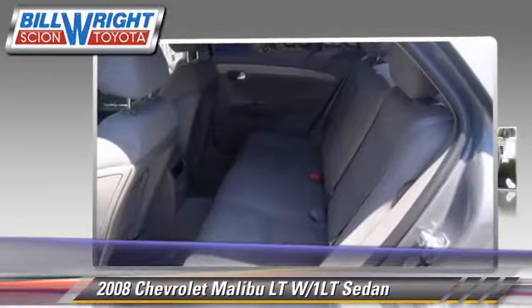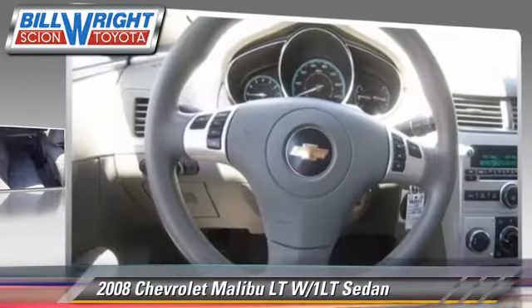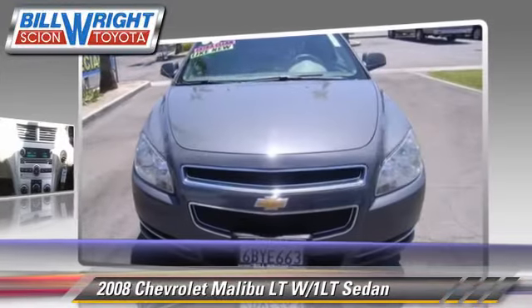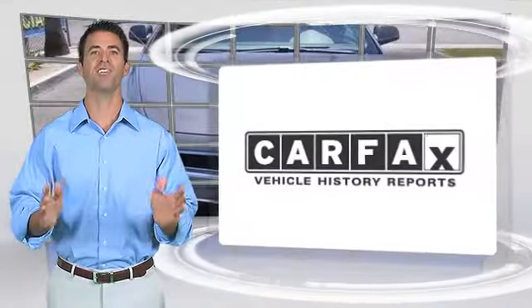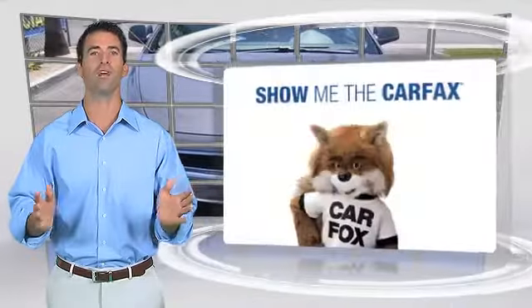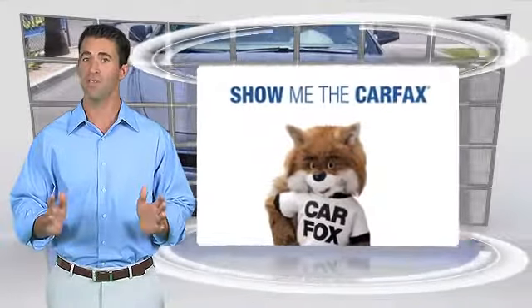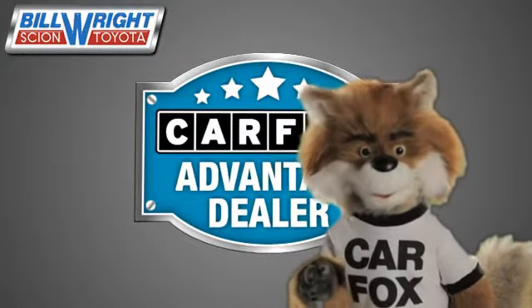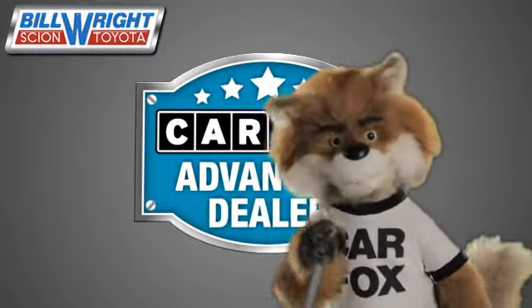Give us a call to schedule your test drive today. Here's another high-quality vehicle with a clean Carfax vehicle history report. Be sure to find a complimentary copy of this report online or contact the dealership. This vehicle qualifies for the Carfax buy-back guarantee. Just say show me the Carfax at Bill Wright Toyota, a Carfax Advantage dealer.